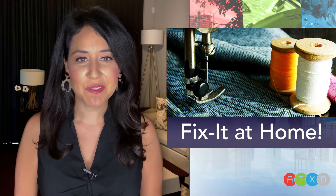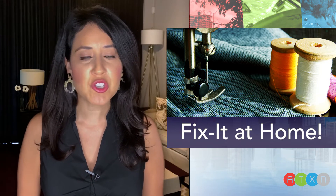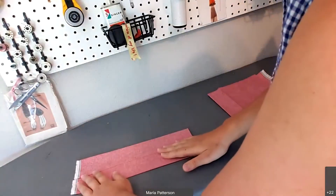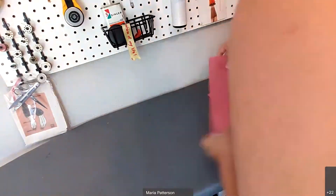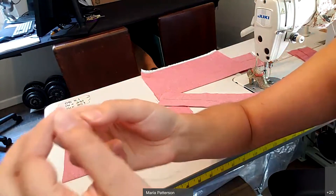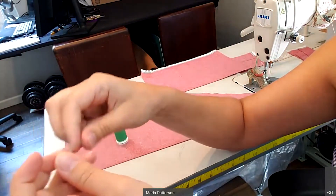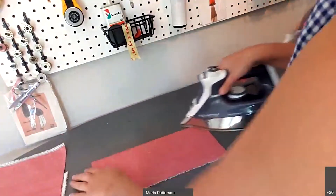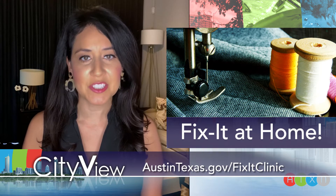While you're home, you might want to take a look around. Spot something that needs fixing? Austin Resource Recovery's free virtual workshop may be just what you need. Fix It at Home is an online repair workshop series that teaches Austinites how to repair household items. Classes range from sewing lessons to bike repairs to fixing household appliances. All classes are taught by a local instructor and are interactive. Since the Fix It Clinic event started, 23 workshops have been held and more than 2,000 pounds of material have been diverted from landfills. Visit austintexas.gov/fixitclinic for upcoming virtual classes.